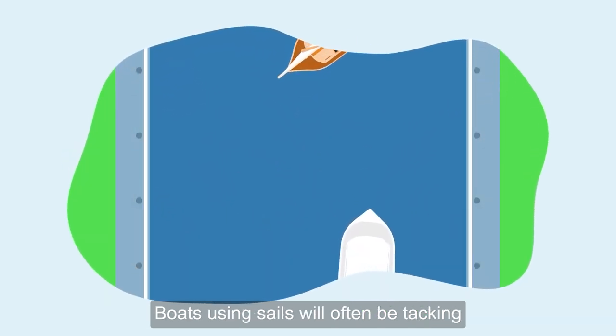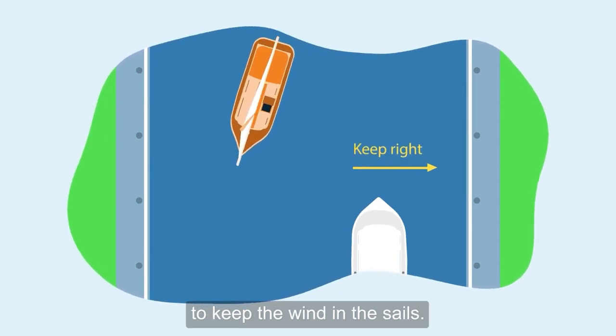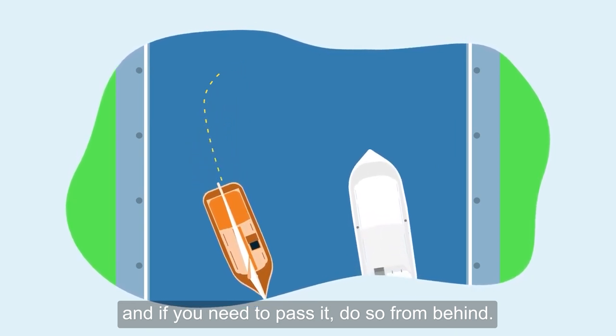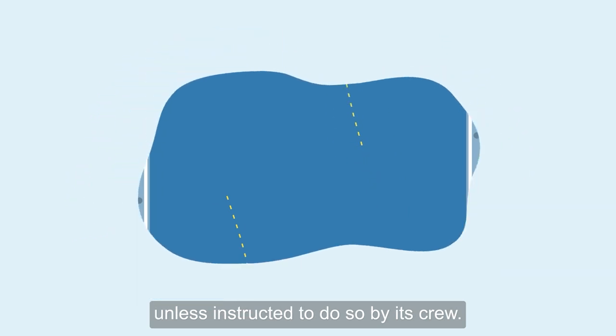Boats using sails will often be tacking from one side of the riverbank to the other to keep the wind in the sails. Slow down if you spot one, and if you need to pass it, do so from behind. Never pass a sailing boat from the front unless instructed to do so by its crew.